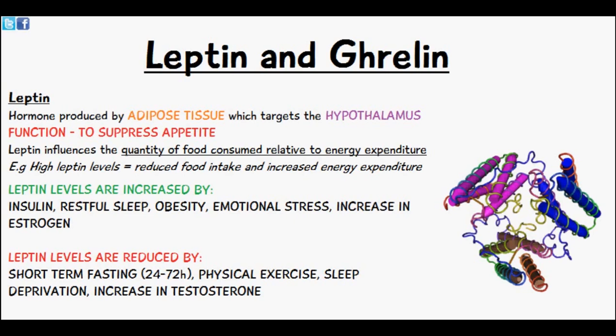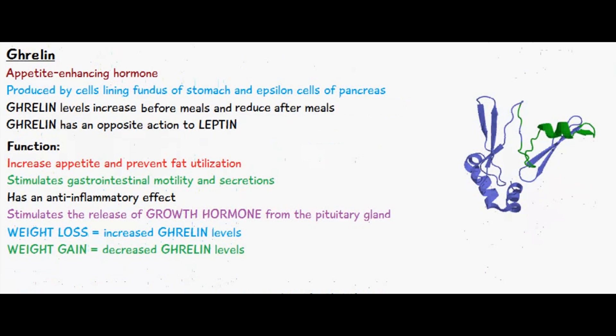The other hormone which has an opposite effect to leptin is ghrelin. Ghrelin is an appetite-enhancing hormone produced by cells lining the fundus of the stomach and the epsilon cells of the pancreas. Ghrelin levels increase before meals and decrease after meals, and ghrelin has an opposite action to leptin.